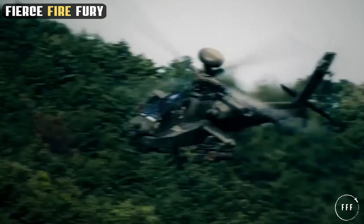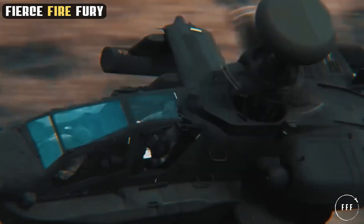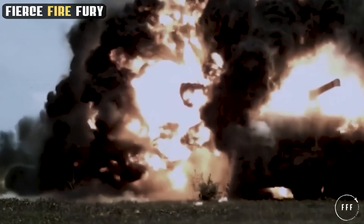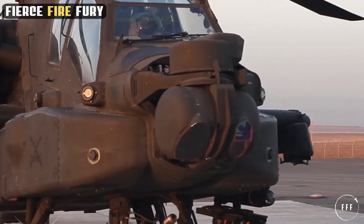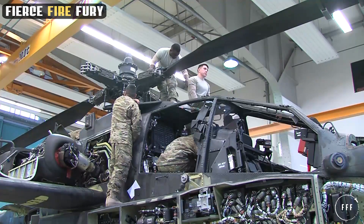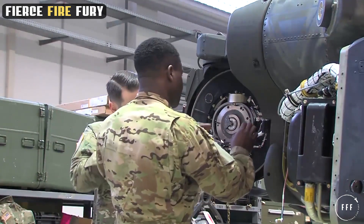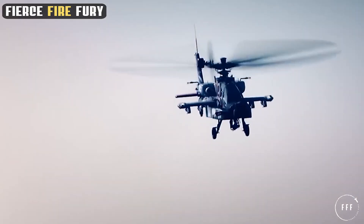The Apache is not only a formidable attacker, but also a master in self-defense. Its defensive systems are meticulously designed to ensure the helicopter's survivability and mission success in hostile environments. One of the key components of the Apache's defense is its radar frequency interferometer, which provides advanced warning of enemy radar systems and missile threats, allowing for timely evasive maneuvers. In addition to electronic warfare capabilities, the Apache is equipped with a suite of armor and countermeasures. Its airframe is constructed with resilient materials capable of withstanding small arms fire and shrapnel. The helicopter also employs an array of countermeasure systems, including chaff and flare dispensers.